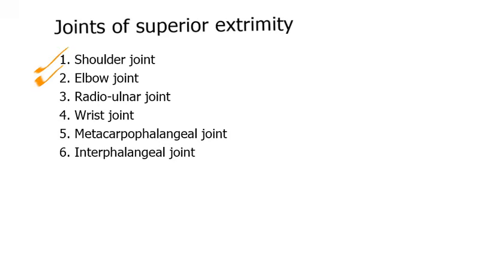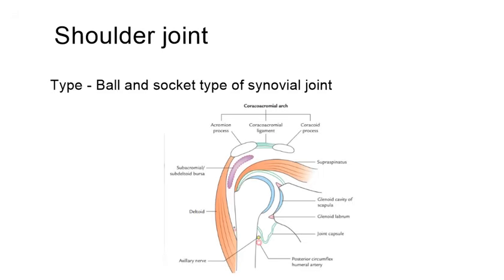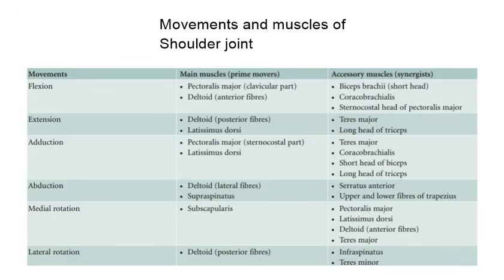In the superior extremity, the joints are: shoulder joint, elbow joint, radioulnar joint, wrist joint, metacarpophalangeal joint, and interphalangeal joint. Our first joint is the shoulder joint. This is a ball-and-socket type of synovial joint. The movements of the shoulder joint are flexion, extension, adduction, abduction, medial rotation, lateral rotation, and circumduction. Now we are going to see the movements from our subject.